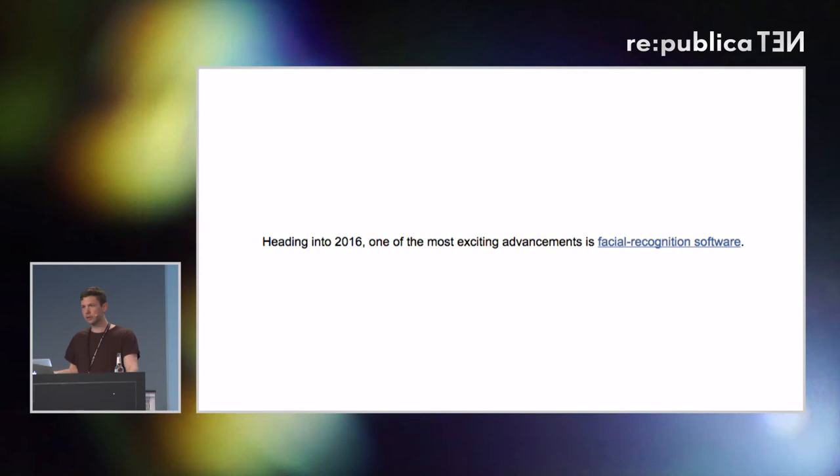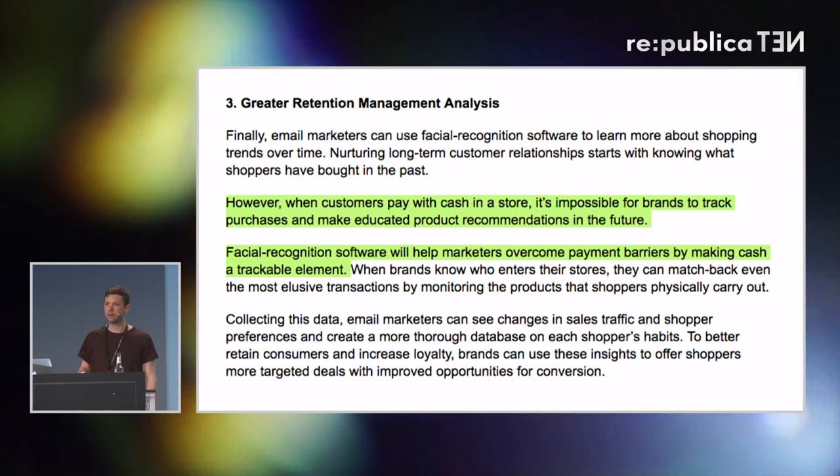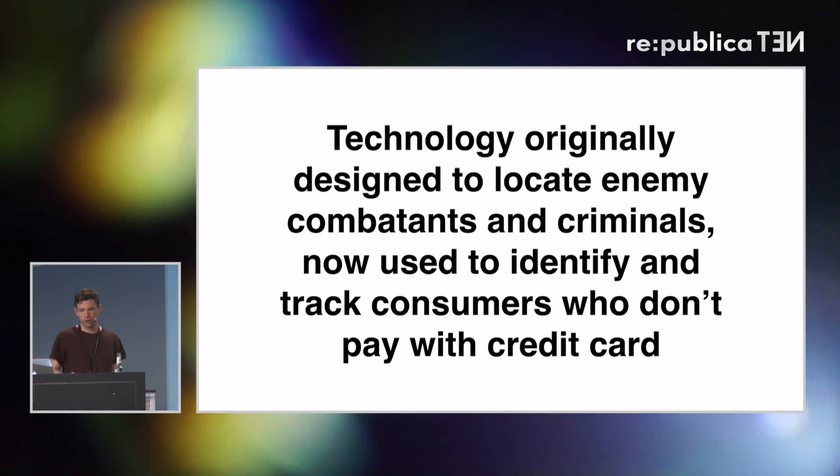This line comes from a marketing newsletter from marketingland.com. They're very excited about facial recognition because in the marketing business, one problem is that people like to pay in cash — and here in Berlin especially, a lot of things are a cash business. You can't track that. Facial recognition changes that, and what marketers are doing right now is using facial recognition to make it possible to track cash purchases. When you think about the history of facial recognition, originally funded by the Department of Defense for military purposes to locate enemy combatants and criminals, that same technology is now being used to identify and track consumers who do not pay with a trackable form of payment. That's not great.